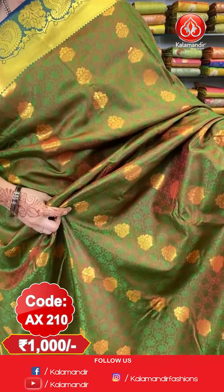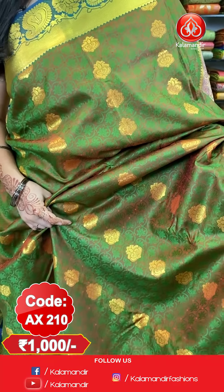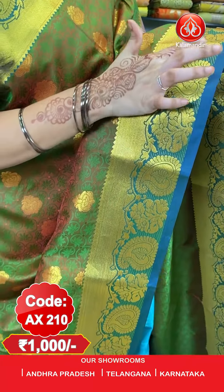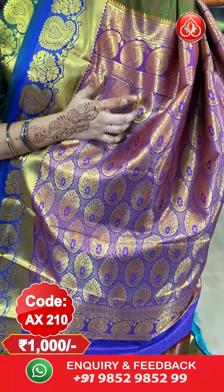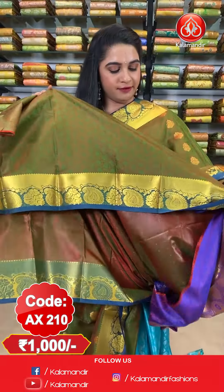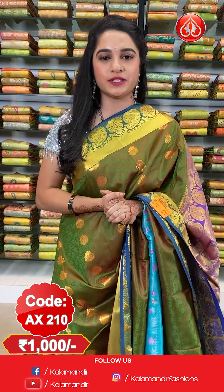To purchase the saree, take a screenshot along with the code and send it on our WhatsApp number 98529852999. For more beautiful collections and latest updates, do subscribe to our Kala Mandir YouTube channel. Next saree — green and purple color combination. All over the body we have got self embossed design and floral booties in golden zari. Here comes the border — contrast border with cross kadi lines and pastilles and florals and cut design leaves and temple design in golden zari. Contrast pallu with diamond tricks and pastilles leaves in golden zari and mina. Saree is paired up with a self embossed design blouse along with border.